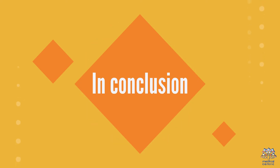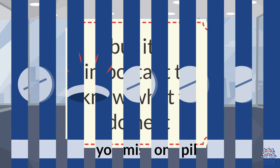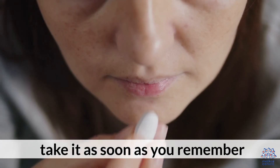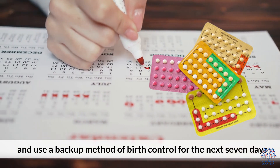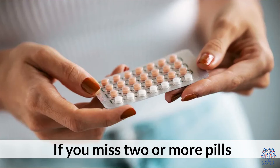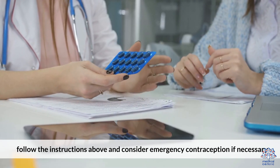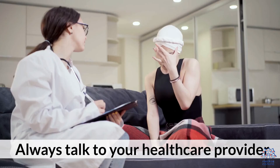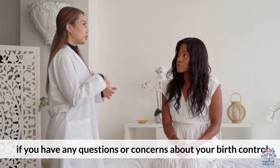In conclusion, missing one or more birth control pills can be stressful, but it's important to know what to do next. If you miss one pill, take it as soon as you remember and use a backup method of birth control for the next seven days. If you miss two or more pills, follow the instructions above and consider emergency contraception if necessary. Always talk to your healthcare provider if you have any questions or concerns about your birth control.